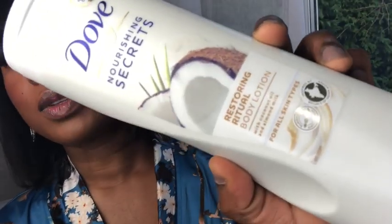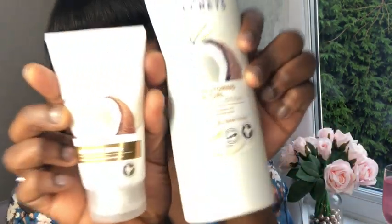I also got the Dove body lotion — it's coconut oil and almond milk. Mmm, this smells yummy, for all skin types. I can't wait to get in the shower and start lathering my body with these items. I've also got a hand cream, because we need to keep our hands moisturised all the time, and this is also in the coconut oil and almond milk. They're literally the same scent — the body lotion and the hand cream. I'm loving it.